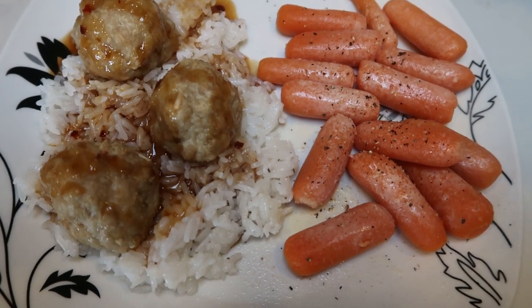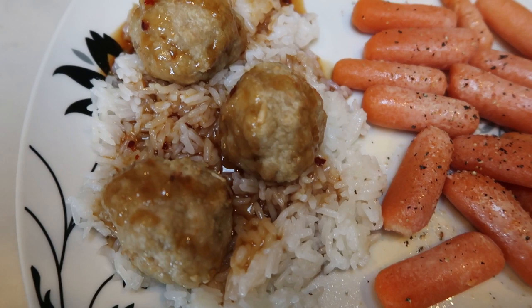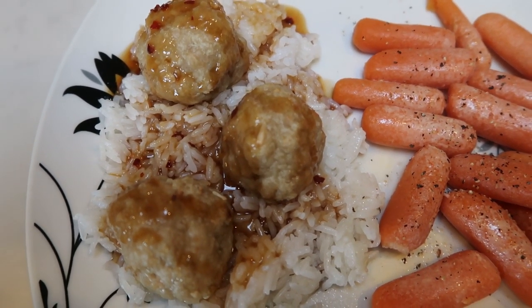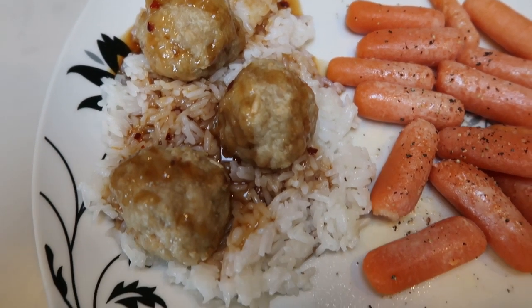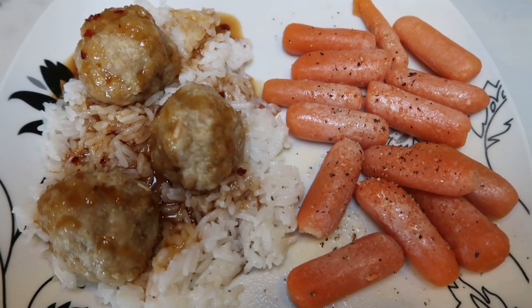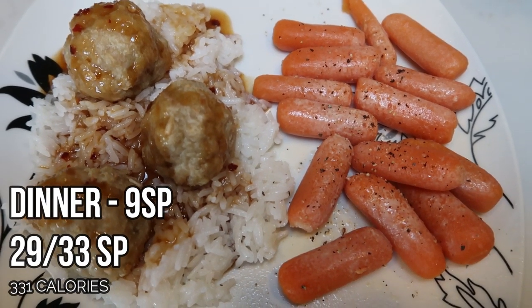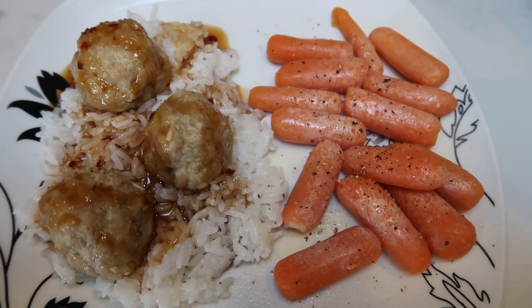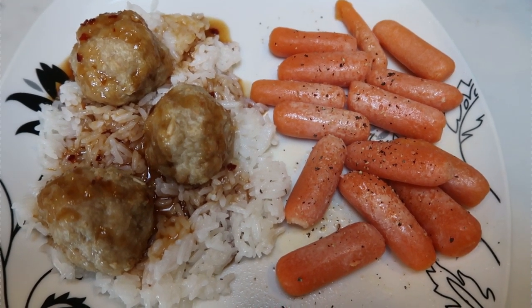Here is the completed dinner for tonight. I have three of the chicken meatballs — they are two Smart Points apiece, making that a total of six points. Then I have three points worth of the jasmine rice and some carrots with spray butter, salt, and pepper. So it is six for the meatballs and three for the rice — this is a nine Smart Point dinner.